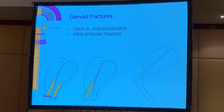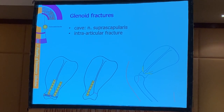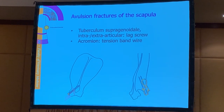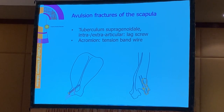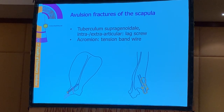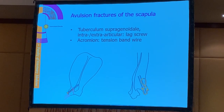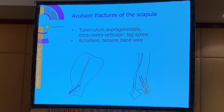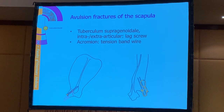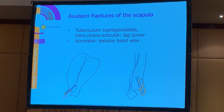When we have an intra-articular fracture, we really need to take care that we have good anatomic reduction to prevent any future arthrosis. The scapula also has bony prominences where a muscle attaches, like the acromion or the tuberculum suprascapular. When these fracture, we have an avulsion fracture - which is always unstable because of the pulling force of a muscle - and these should be treated by surgery.